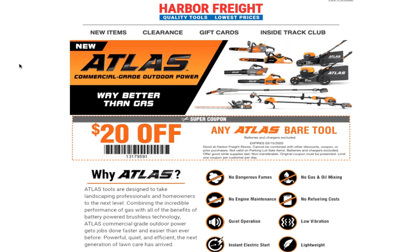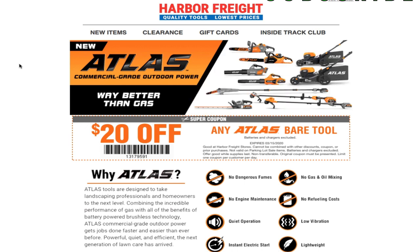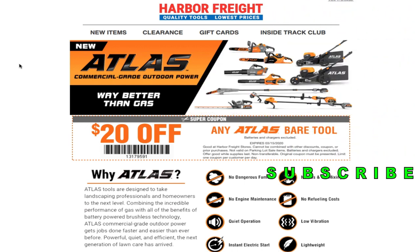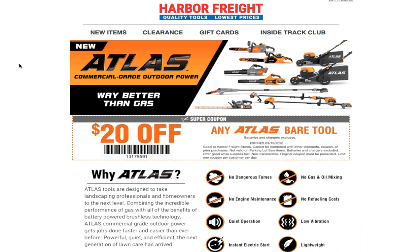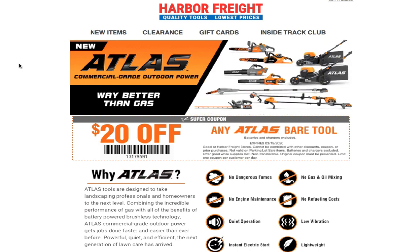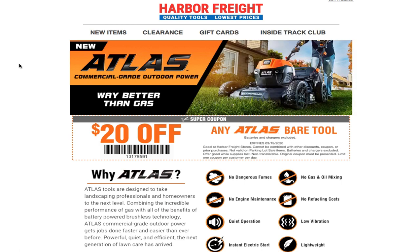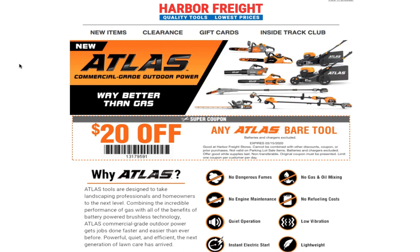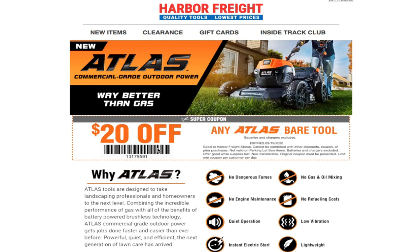Welcome back to another video. Today we got a short video — this is an email from Harbor Freight about the new Atlas commercial grade equipment: yard equipment, garden equipment, whatever you want to call it — lawnmowers, chainsaws, weed eaters, all kinds of stuff. These are new. If you guys watched my previous video shopping at Harbor Freight, we did go over these and pretty much showed you all the new tools they had at the store.